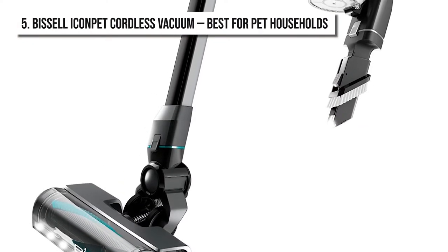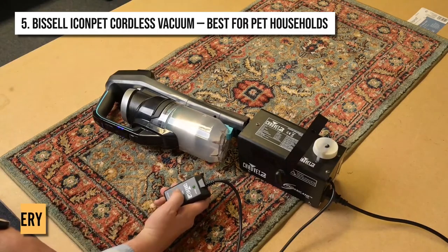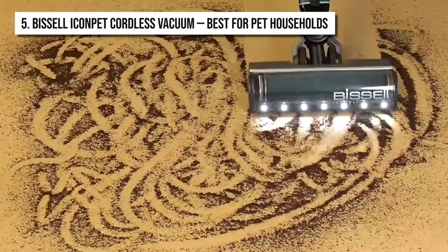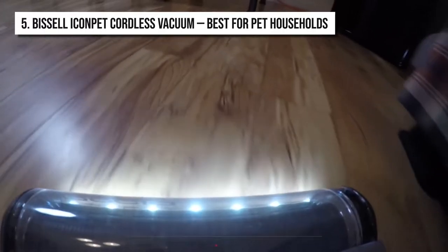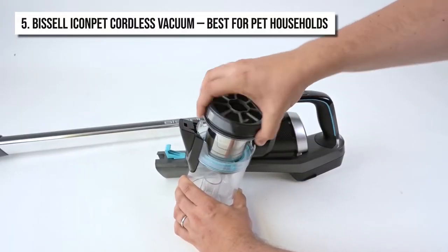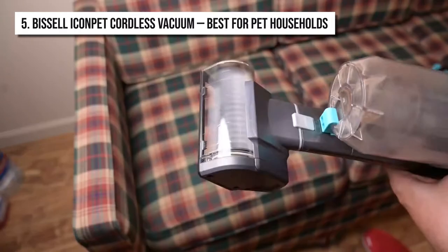If you own a pet, then this vacuum cleaner should be a necessary purchase for you. This product features a 22-volt lithium-ion battery which makes it cordless, allowing you to easily use it in every nook and cranny of your house without having to worry about an outlet being present. It also has three different cleaning modes, meaning a more versatile approach to your daily cleaning. It also has a high-performance digital motor with a speed of 420 miles per hour, guaranteeing a powerful cleaning action all throughout the day.